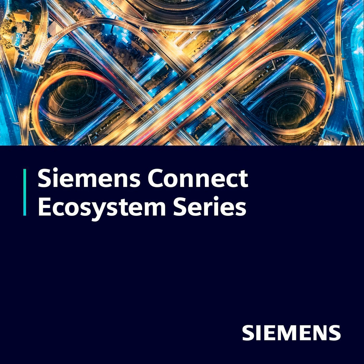Hello, and welcome to the Siemens Connect podcast series with your host, myself, Christine Moran. If you're new to listening, each podcast will have a special guest from our Siemens Connect ecosystem.